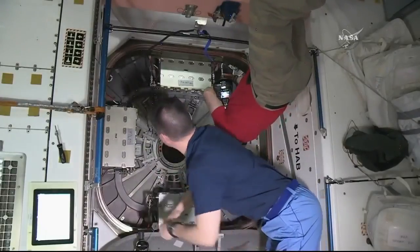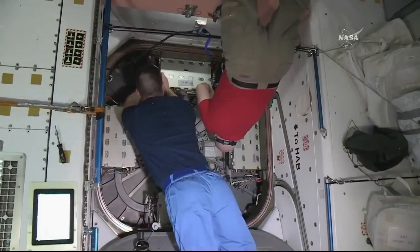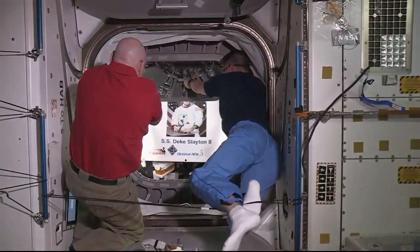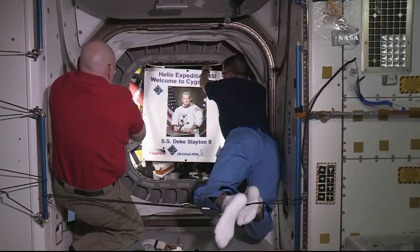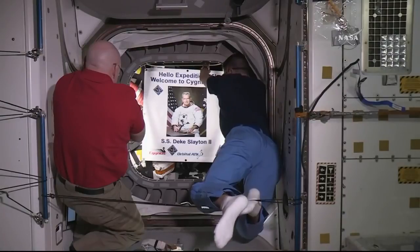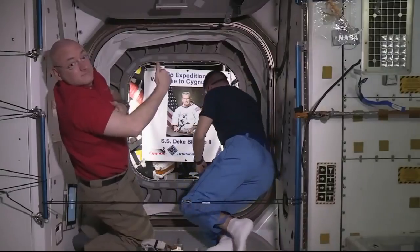Kelly then continued with outfitting that vestibule. A little after 4 o'clock this morning, Kelly and Lindgren returned and opened the hatch on the new vehicle, the SS Deke Slayton 2. Commander Kelly gave a salute to the picture of the late astronaut Deke Slayton. That hatch opening took place at 4:10 Houston time this morning.